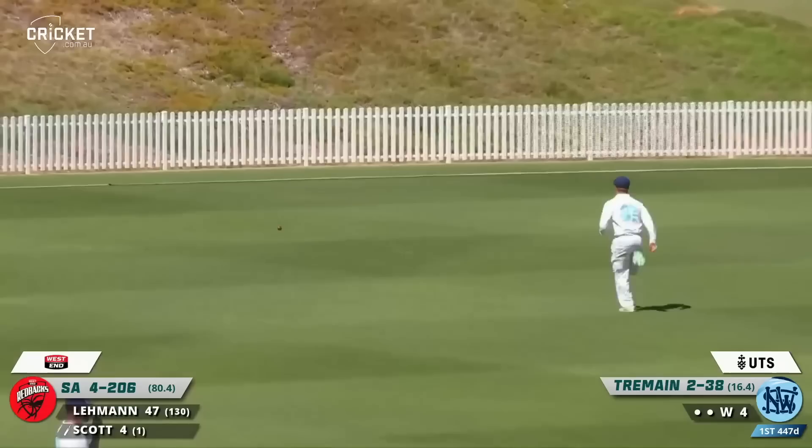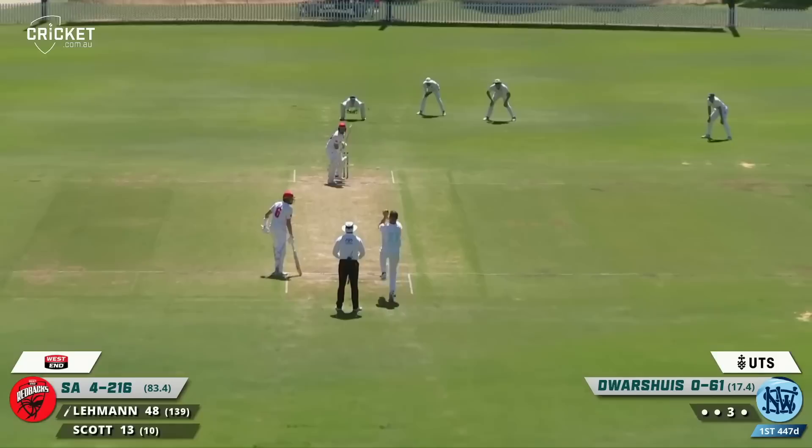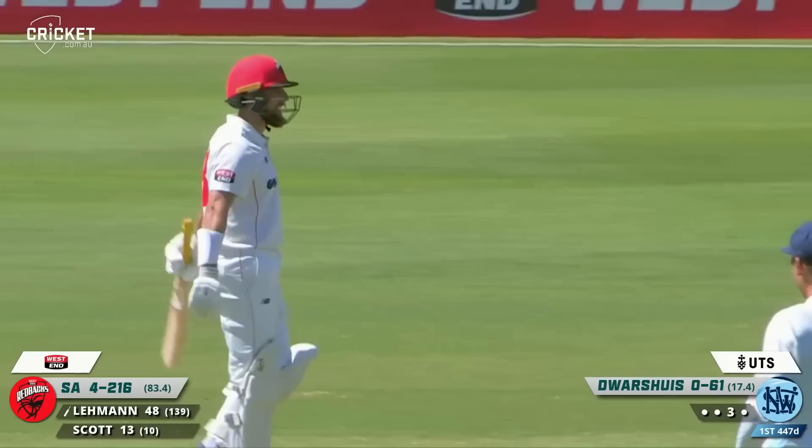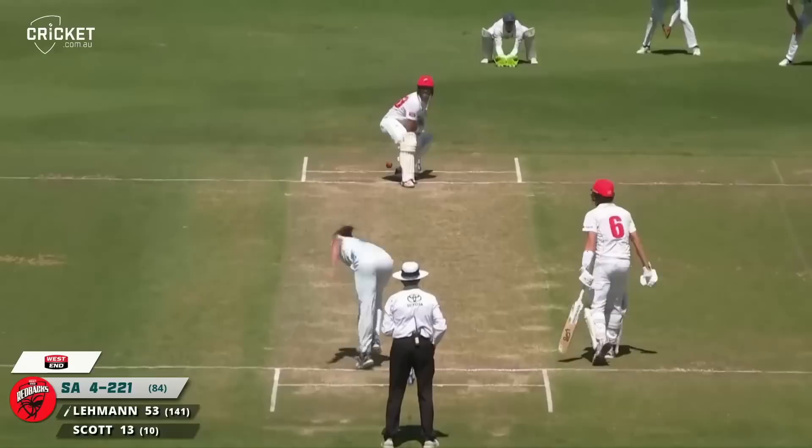Another edge and away she goes again down towards the third man boundary — that's a chase that won't be met, and it's another four. Liam Scott works that one for four down the leg side, beautifully played. That takes Jake Lehman to his half century — his fourth for this summer career.